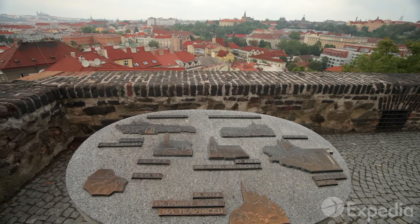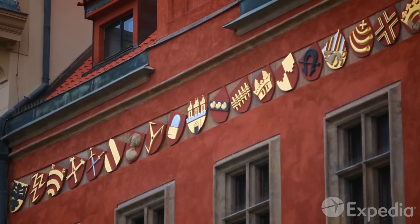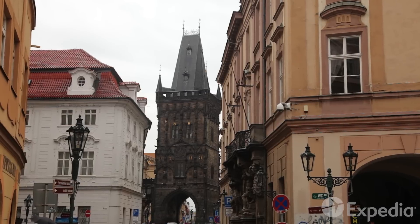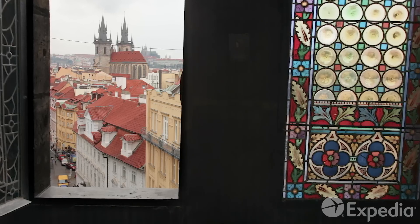An easy way to discover Prague is to follow the royal route. This historic coronation path begins at the Powder Tower, one of the original gateways to Prague's Old Town.